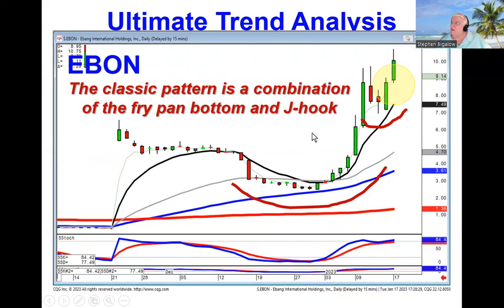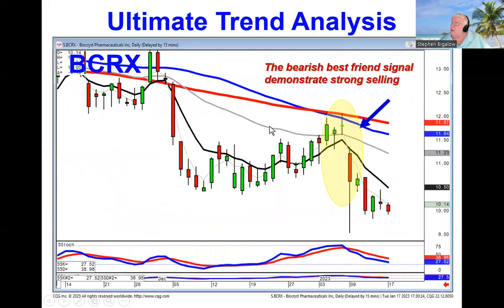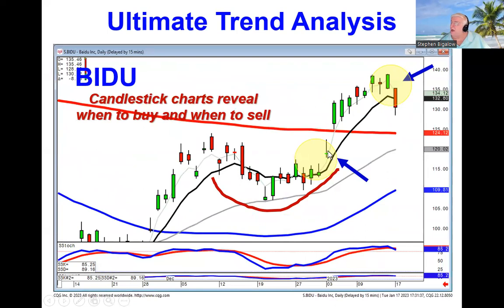Recognizing the signals and patterns gives you a much more accurate trend analysis indication. If you see a strong sell signal like a bearish best friend, the probabilities are pretty strong you're in a downtrend. Not only do the signals and patterns tell you when it's time to buy, but as we saw in Bidu today, one of your strongest sell signals is a bearish kicker signal. That told us we need to close out this position and go find something better.